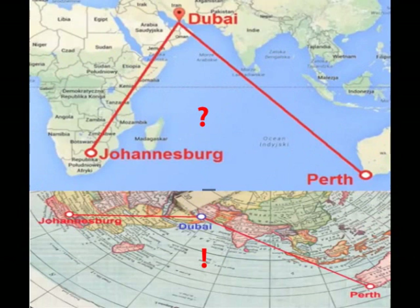45. On a ball Earth, Johannesburg, South Africa, to Perth, Australia, should be a straight shot over the Indian Ocean, following the same line of latitude across.